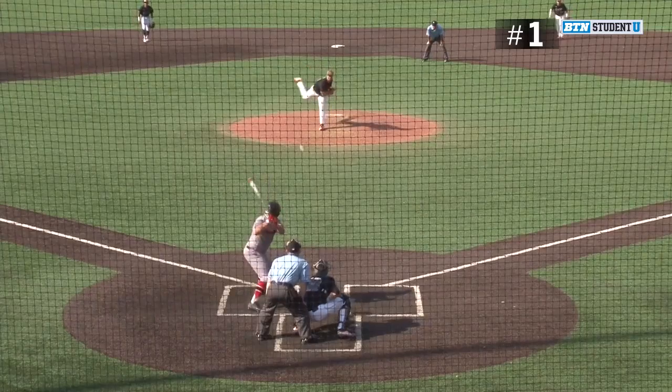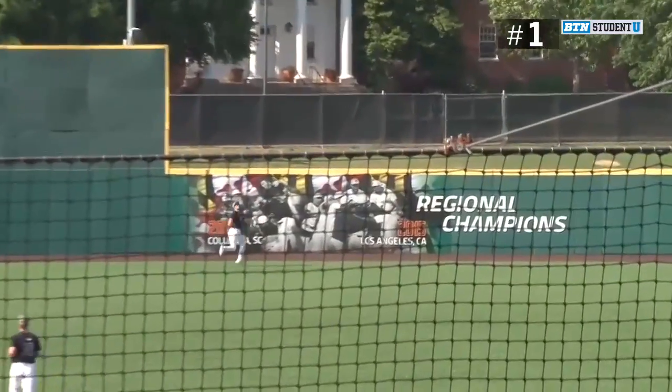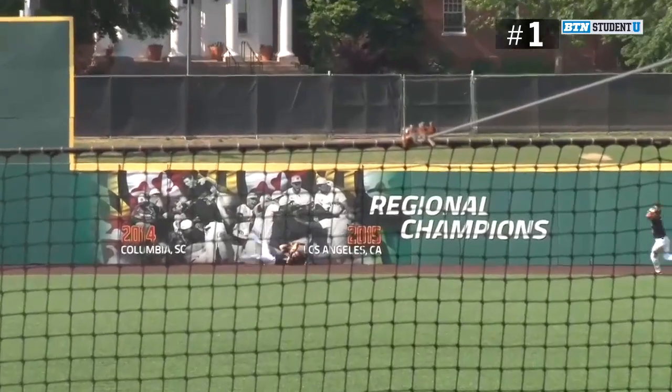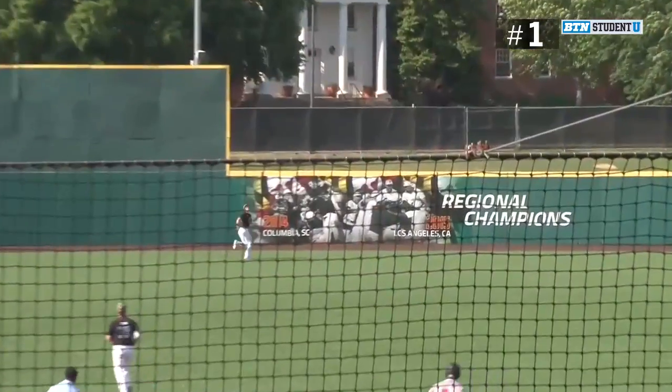The 1-1. Breaking ball lined out towards deep right center field. Jankarski racing back, still going back — makes a diving catch on the warning track. You've got to be kidding me. Every single game, Jankarski makes an unbelievable play in center.